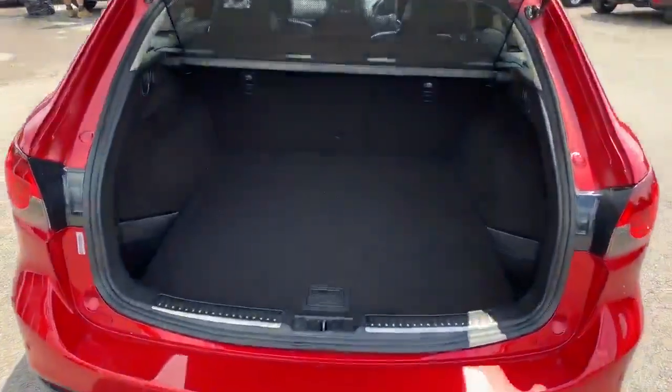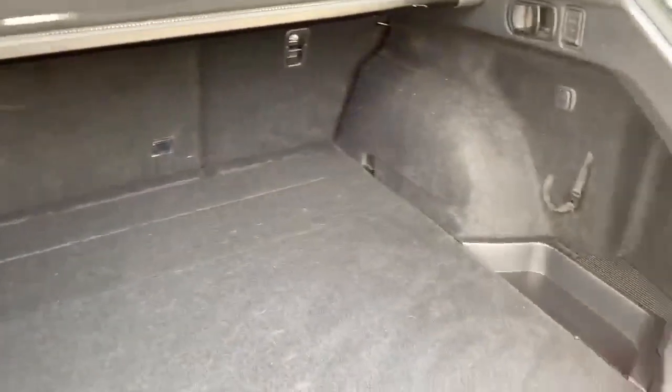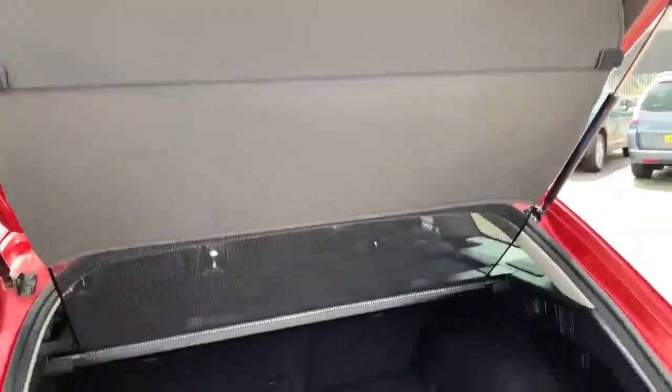Into the boot compartment — it's an absolute cavern for a boot with these Mazda 6 estates. Again pristine in the back — absolutely immaculate. All the carpets and plastic trims are in great condition, and the load cover is still fitted as you can see.